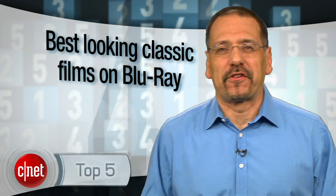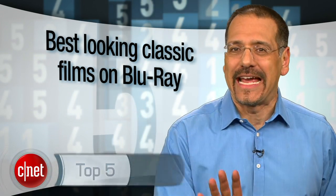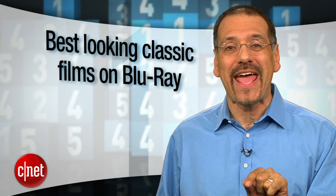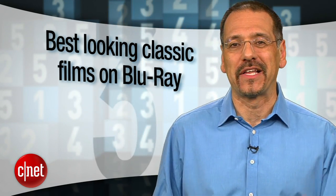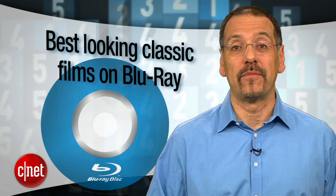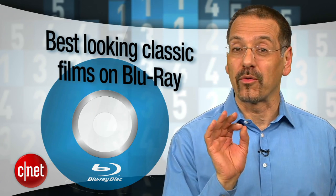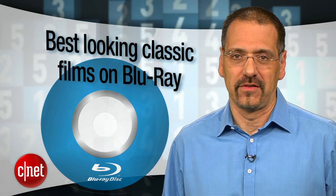Home theater geeks get all perspiring and somewhat aroused about titles like Avatar and Dark Knight. But you might be surprised to learn that some of the best-looking movies on Blu-ray are also some of the oldest. I'm Brian Cooley with the top five classic films that look incredible on a Blu-ray disc. These are pre-1970 movies selected from CNET's editor's latest list of the 40 must-have Blu-ray titles, then ranked by the picture-quality tiers found over at AVS Forums. Let's go.